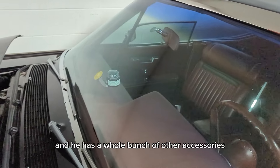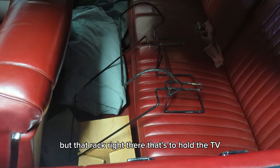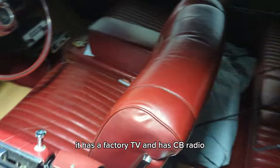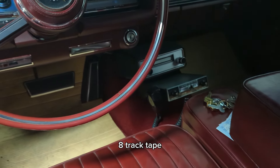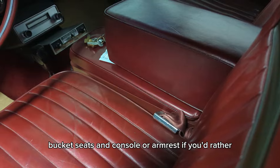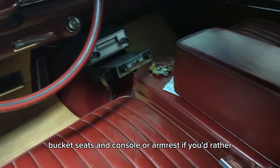It's loaded, and he has a whole bunch of other accessories. He doesn't think he has them in the car, but that rack right there is to hold the TV. It has a factory TV, CB radio, 8-track tape, bucket seats, and a console — or armrest if you'd rather.